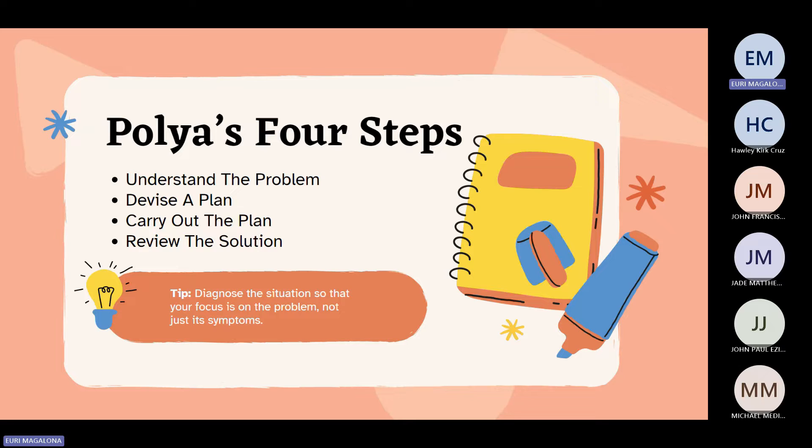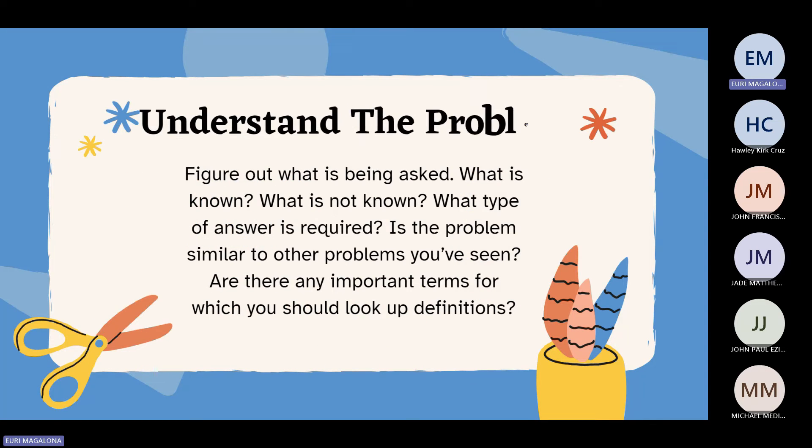Tip: diagnose the situation so that your focus is on the problem, not just its symptoms. The first step is to understand the problem — figure out what is being asked, what is known, what is not known, and what type of answer is required. Is the problem similar to other problems you've seen? Are there any important terms for which you should look up definitions?